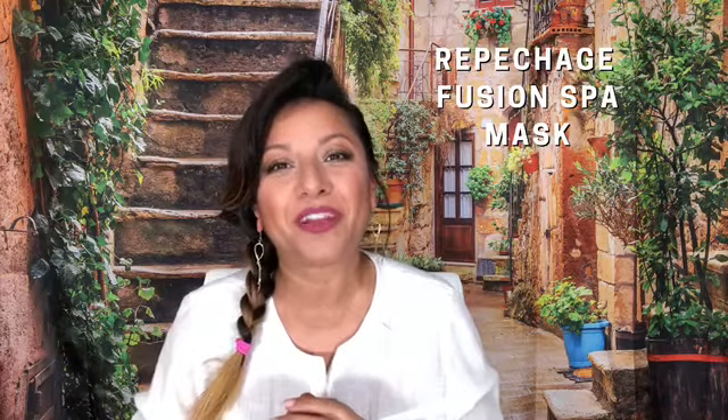The gift cards are valid for a year, so you have plenty of time to plan your perfect spa experience. The lucky winner of today's drawing will win a gift card for our Repechage Fusion Spa Mask valued at $225. If you'd like more information on that particular treatment, you can find the link below in our description box.